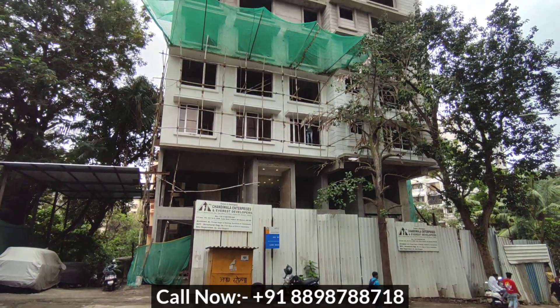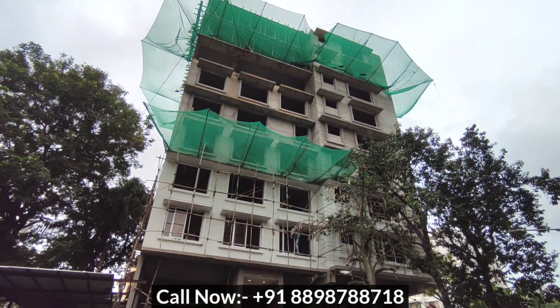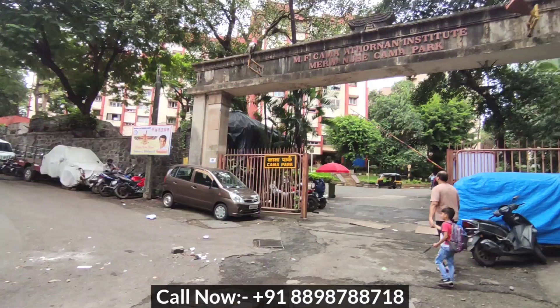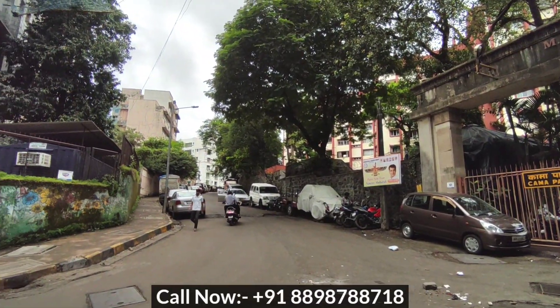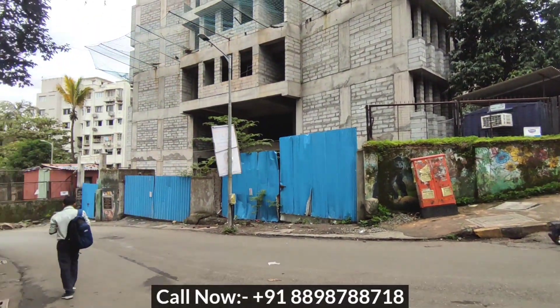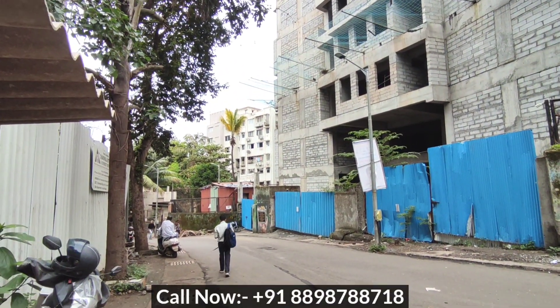Hello, so today we are checking out Pearl Castle at Andheri West by Chandiwala Group. This project is located at Kama Road next to Pasi Colony at Andheri West. This road goes towards Juhu and the other road goes towards SV Road and Andheri West railway station.